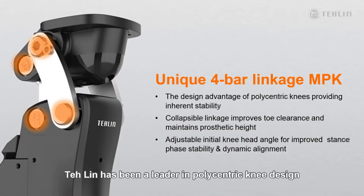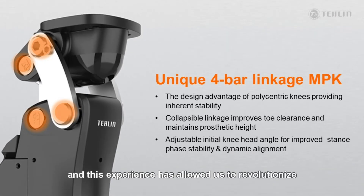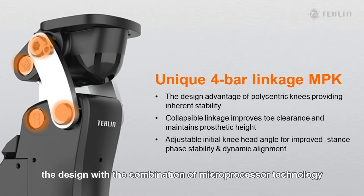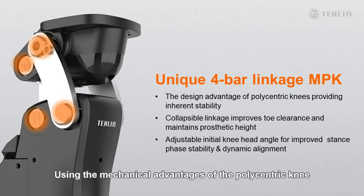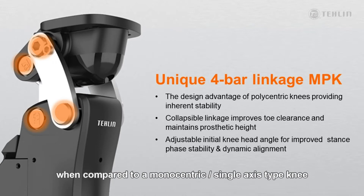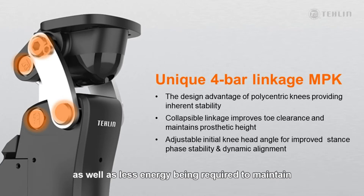Taylin has been a leader in polycentric knee design since the early 1970s, and this experience has allowed us to revolutionize the design with the combination of microprocessor technology. Using the mechanical advantages of the polycentric knee, the V1 has a higher level of inherent stability when compared to a monocentric or single axis type knee. Also, because of the mechanical design, less energy is required to flex the knee when initiating swing phase, as well as less energy being required to maintain the knee in extension when in stance phase.